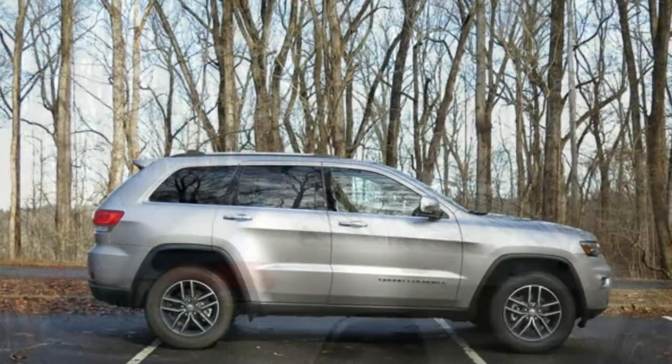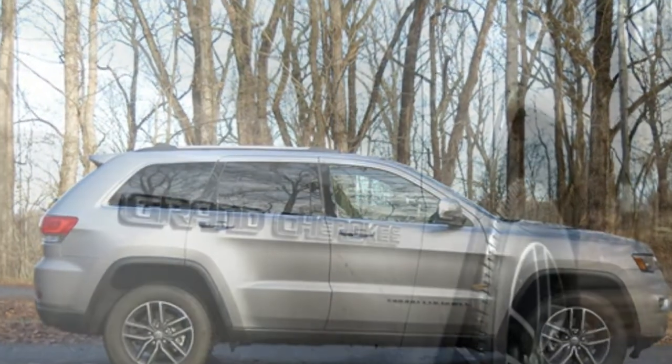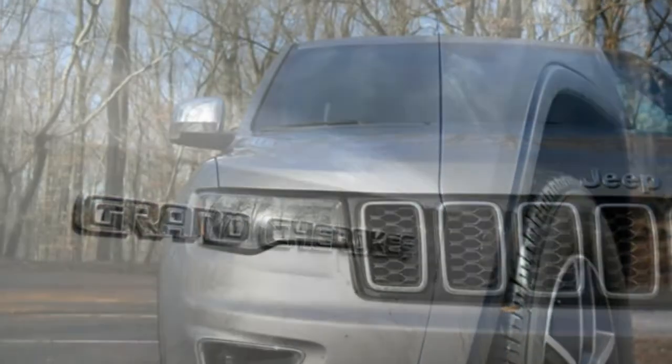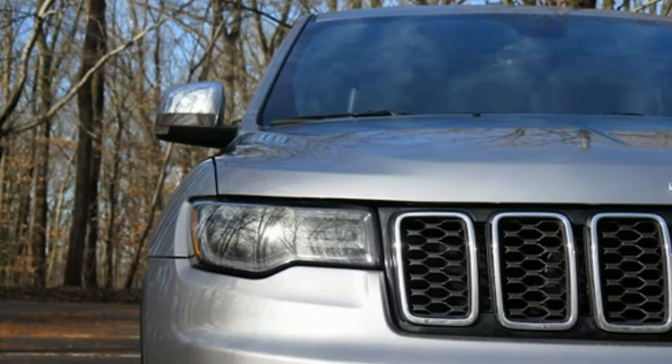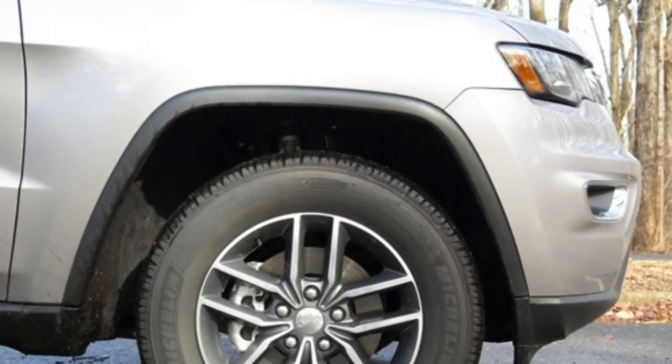Four-wheel drive is standard in Trailhawk and SRT trims, the latter of which comes with a 6.4-liter V8 engine that puts out 475 horsepower. According to the EPA, the base Grand Cherokee gets 19 miles per gallon in the city and 26 miles per gallon on the highway, which are average numbers for the class.